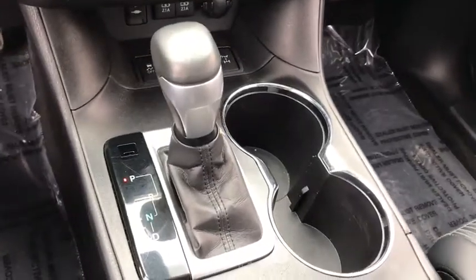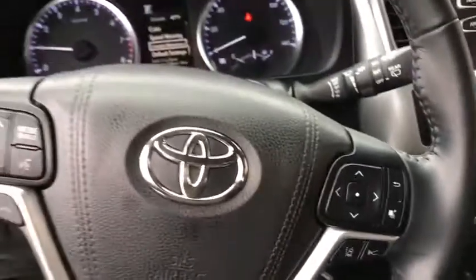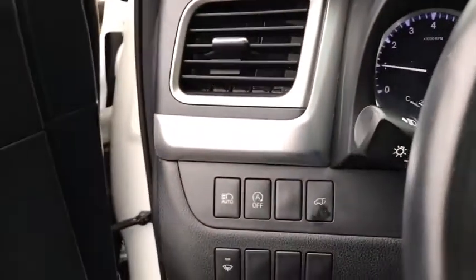Lane departure warning, anti-lock braking system, leather-wrapped steering wheel, Bluetooth, adjustable steering wheel, power steering, cruise control, four-wheel disc brakes, aluminum wheels, climate control, rear defrost, AM-FM stereo radio.